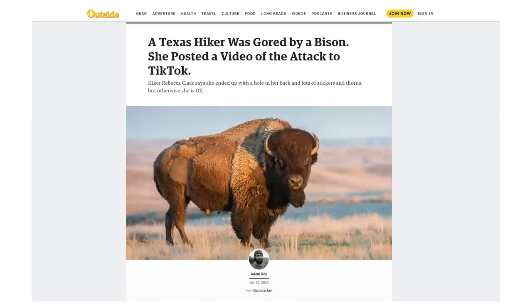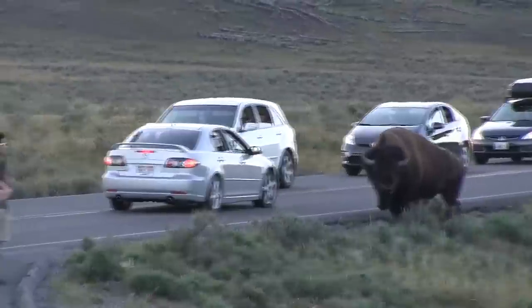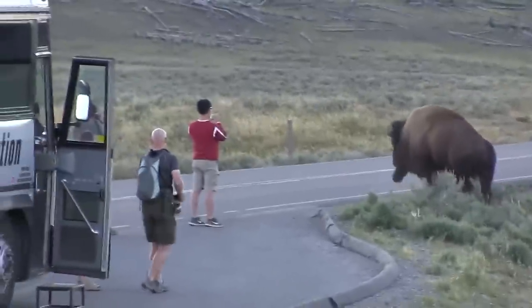A woman was gored by a bison at Caprock Canyon State Park in Texas last week. Someone was videoing as she tried to pass the bison slowly on foot — she got too close, the bison charged her, and it literally tossed her into a thorny bush. She had a three-inch puncture wound in her back and a helicopter had to take her to a hospital. Authorities recommend staying at least 50 yards away from bison.